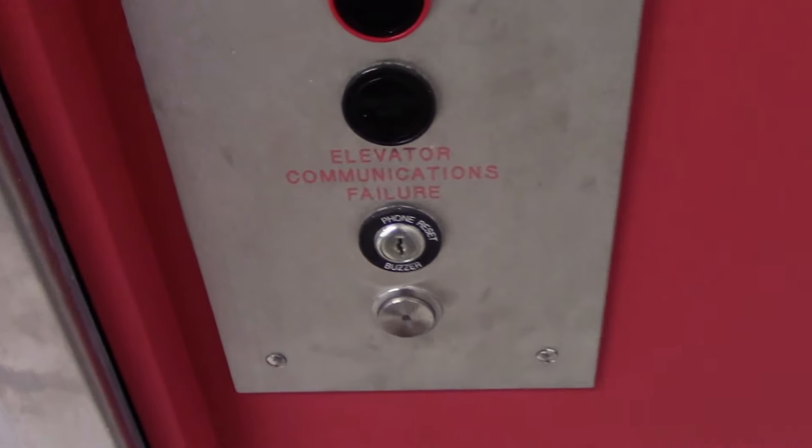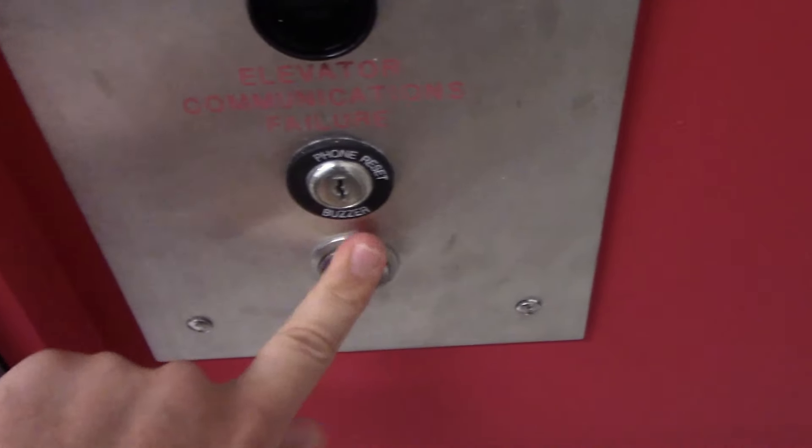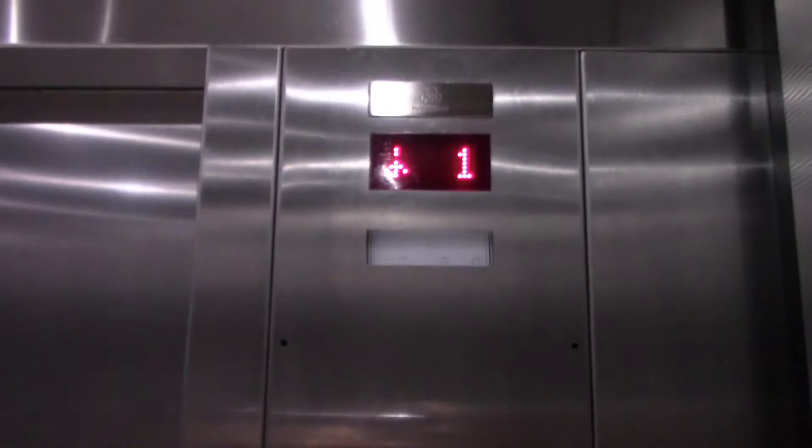This is the new elevator here at Burlington, or 2 Burlington, here at the Outlets at Bergen Town Center in Paramus, New Jersey. And it's a Tissenkrupp. Let's go up to 2 and let's listen to the motor.